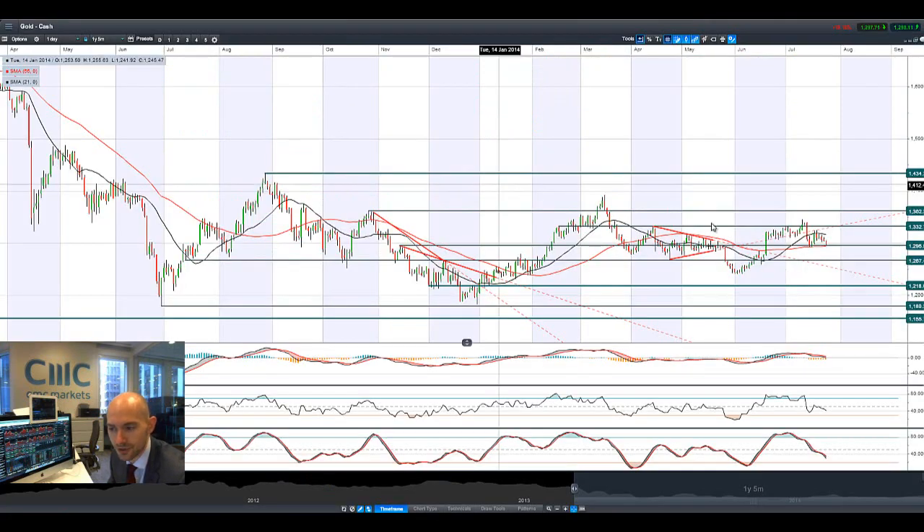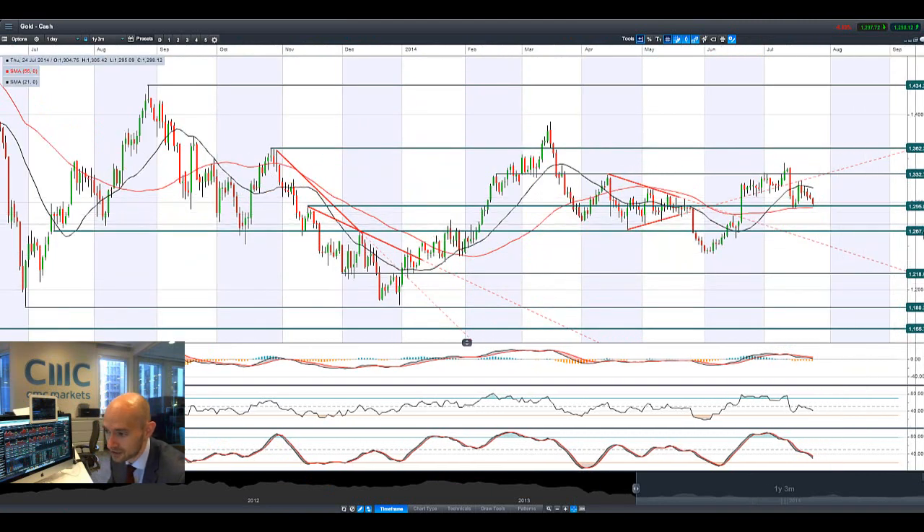Looking at Gold now. You're looking at a potential drop down to support — potential support at 1,295. This is quite a strategic level, also the 55-period SMA. A break and close below 1,295 would open up the next move to 1,267.